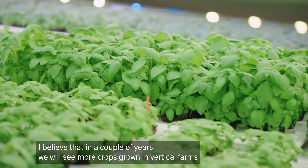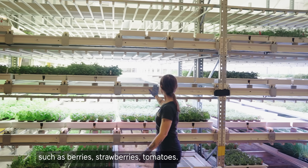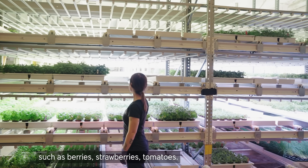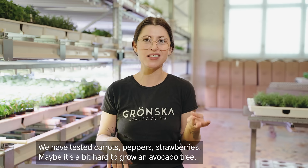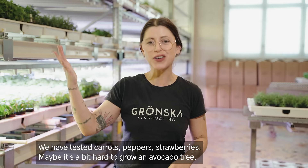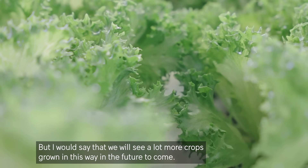I believe that in a couple of years, we will see more crops grown in vertical farms, such as berries, strawberries, tomatoes. We have tested carrots, peppers, strawberries — maybe a bit hard to grow an avocado tree — but I would say that we will see a lot more crops grown in this way in the future to come.